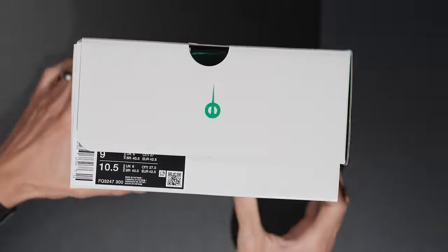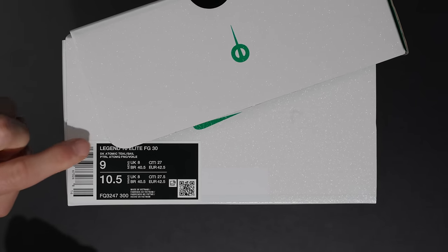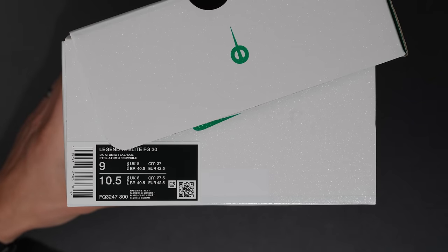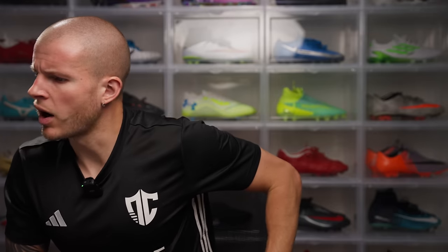There's your sizing. You can see: Legend 10 Elite FG 30 in Atomic Teal and Sail — those are your two colors. Now the interesting thing about this pair: this particular pair is the Atomic Teal colorway, the one that has Atomic Teal all over it with the Sail or off-white swoosh, and those are going to be limited but more available than the reverse colorway.